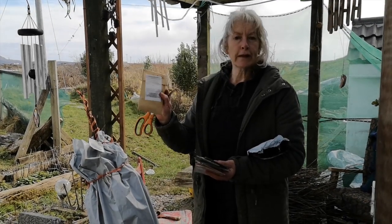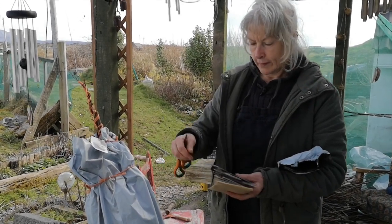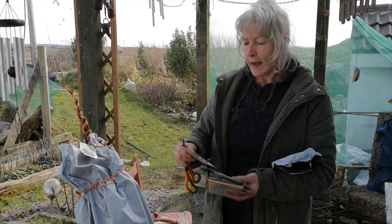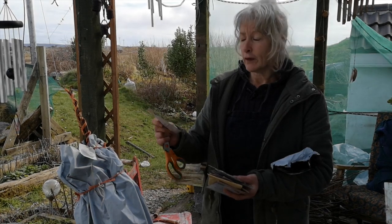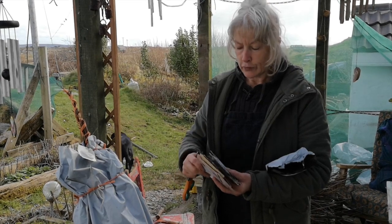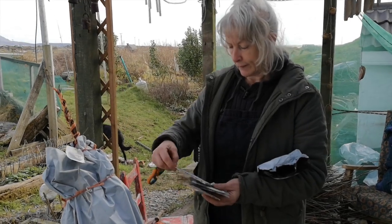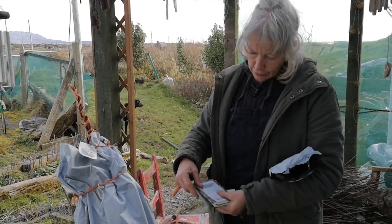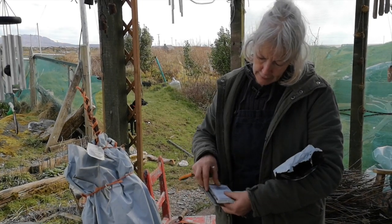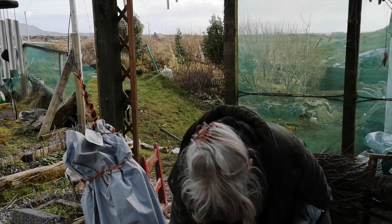Some oats — I'll sow some oats again because I did that in the past and they grow really well here in Connemara. I've got a leek, a Shetland cabbage — that's an heirloom seed from the very tip of northern Scotland, so it should survive beautifully here. I've got purple sprouting broccoli, some beetroot, some more cucumber, courgette, and a broad bean. So that's brilliant, I think that's everything.